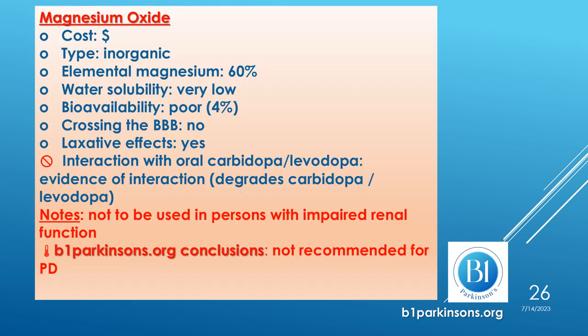Let's start with magnesium oxide, a cheap inorganic form of magnesium supplement. It provides a high percentage of elemental magnesium at 60%, but has very low water solubility, which translates to very poor bioavailability of only 4%. It does have some laxative effects, which are welcomed by people with Parkinson's in whom constipation is common. However, there is some evidence from studies in animal models and humans that magnesium oxide may interact with carbidopa-levodopa, degrading it. Until more information is available, b1parkinsons.org does not recommend magnesium oxide in Parkinson's disease.